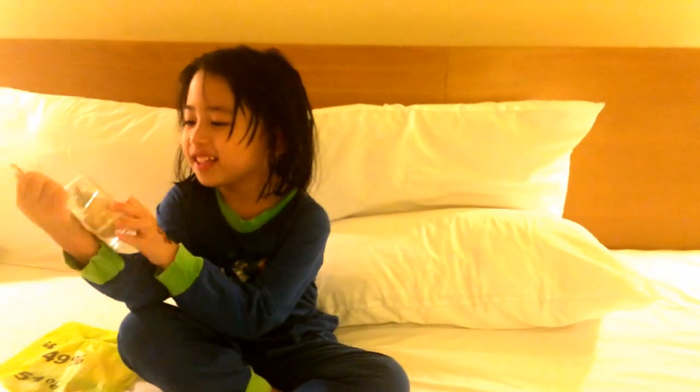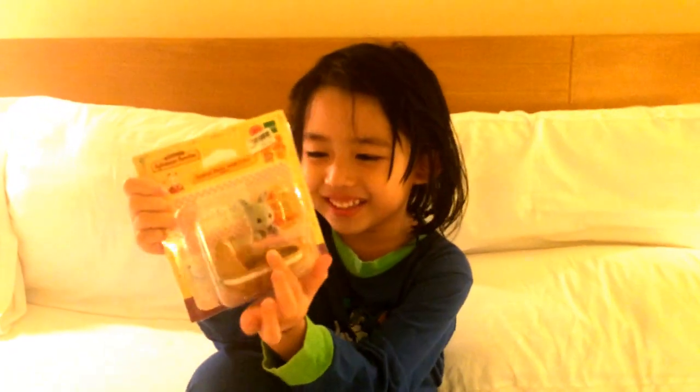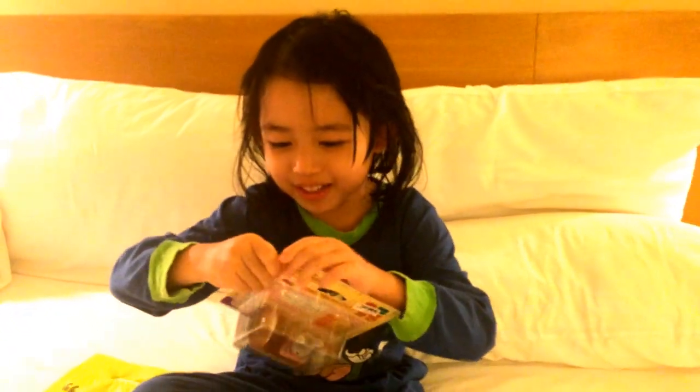This is a crib with a Walk-a-Bye Baby — the baby is inside. I'm gonna open it.